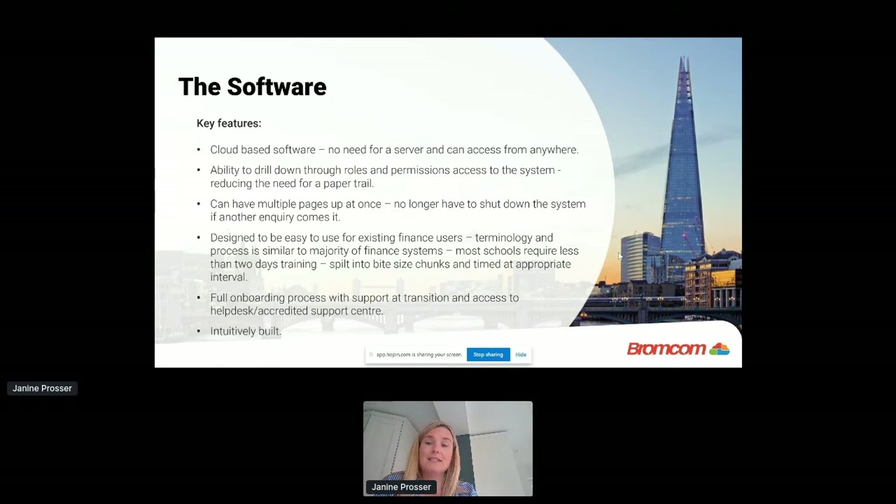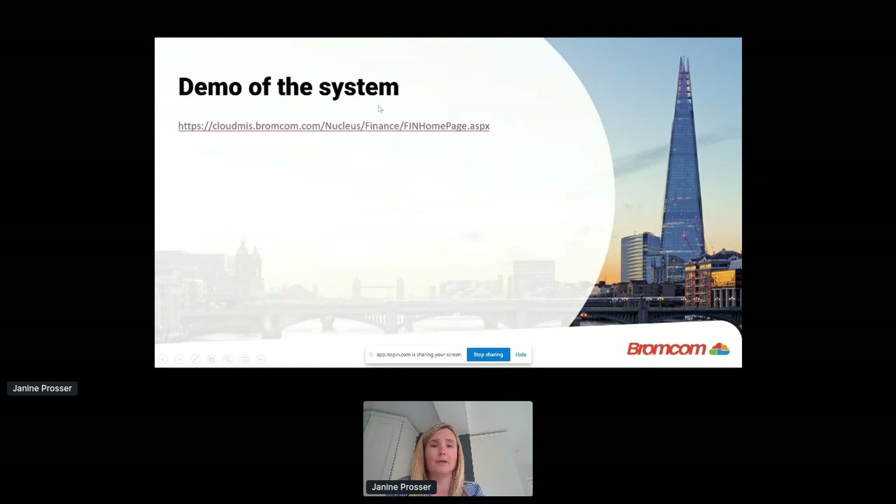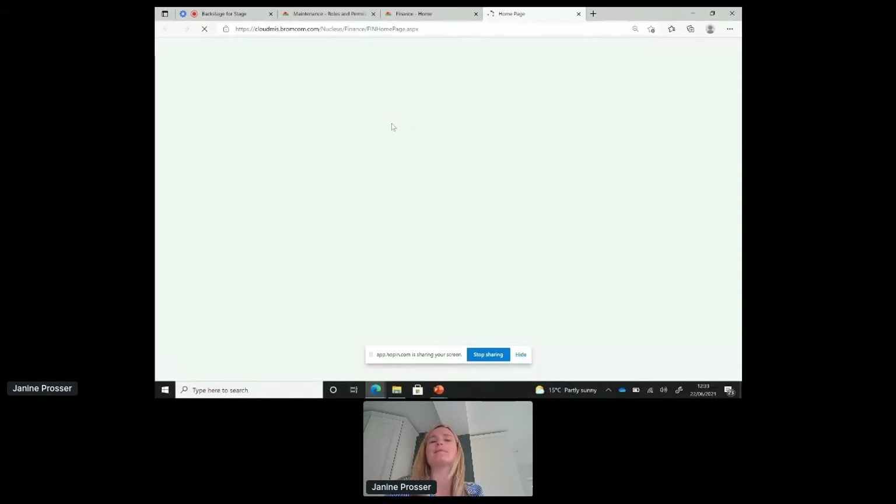The system is designed to be easy to use for existing finance users — the terminology and processes are similar to the majority of finance systems out there. Purchase orders, invoices, payment processing — all the terminology is kept the same. Training is split into different parts: finance managers, accounts payable users, and accounts receivable users. We try to schedule training at relevant times through the year, for example doing month-end routines training just before customers need to do their first month end.